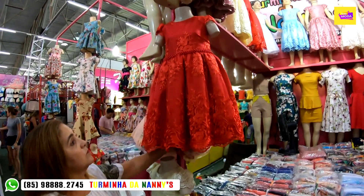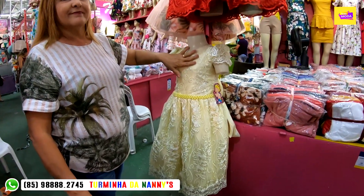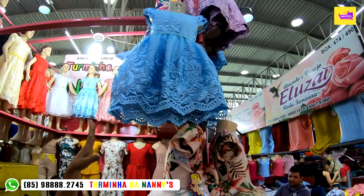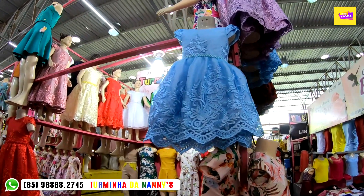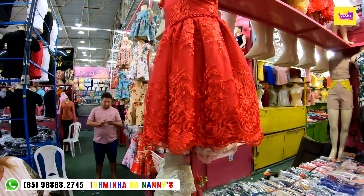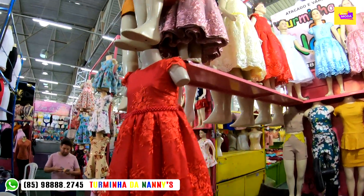Vamos mostrar os tamanhos aqui. Esse modelinho vermelho aqui é o tamanho 6 e esse aqui no creme é o tamanho 4. O azulzinho claro é o 2 anos. O cremezinho é o 6 anos e o vermelho é o 8 anos. Então fica bem esclarecido: o azulzinho tamanho 2 custa 60 reais, o creme tamanho 4 ou 6 custa 75 reais, e o vermelho tamanho 8 custa 80 reais. São vários modelos, são lindos, com vários bordados — vestido de festa para final de ano.